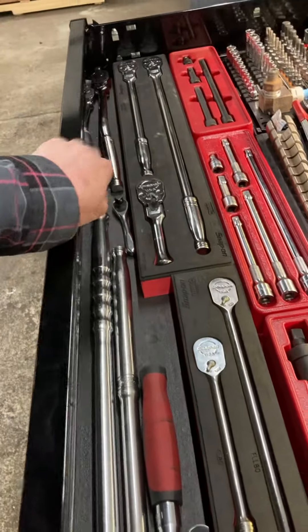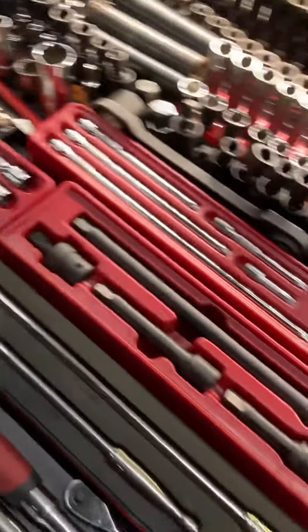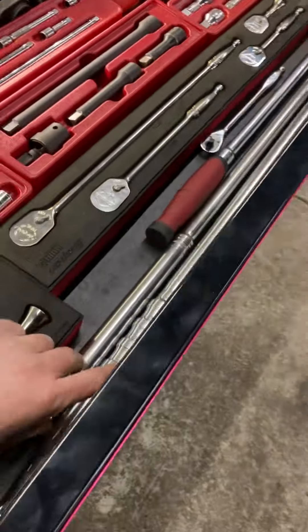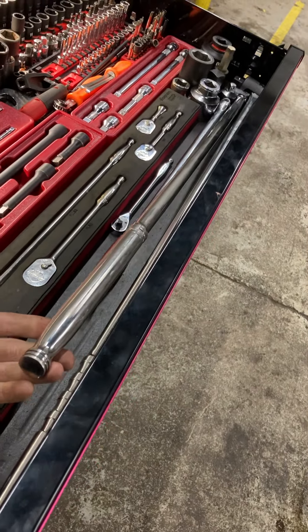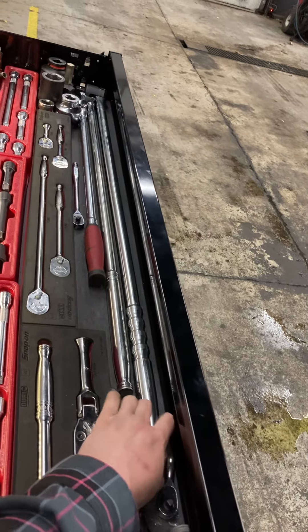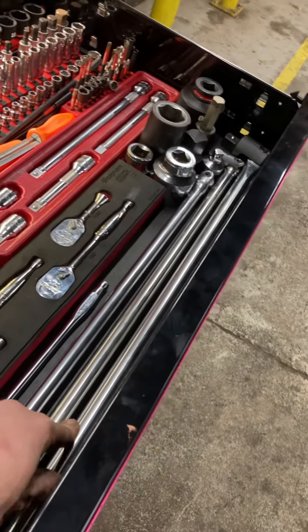Milwaukee stubby three-eighths drive. Snap-On quarter-inch and three-eighths drive on the left, half-inch drive on the right, bent handle flex head. Over here I've got the 24 or 25-inch Icon half-inch drive breaker bar, and behind that the Snap-On half-inch drive three-foot breaker bar. Behind that is the Tekton 40-inch three-quarter drive breaker bar — comes in handy for breaking free the spindle nut sockets on Freightliner rear ends, which are 500 foot-pounds.